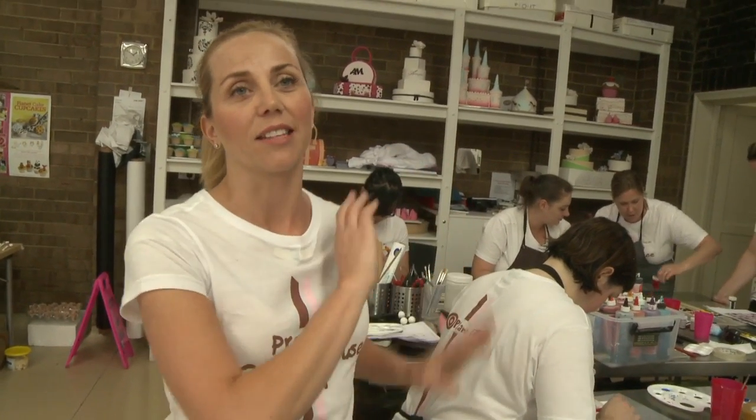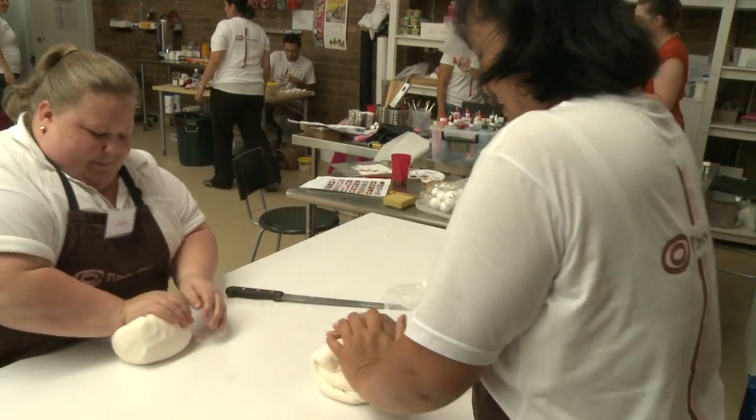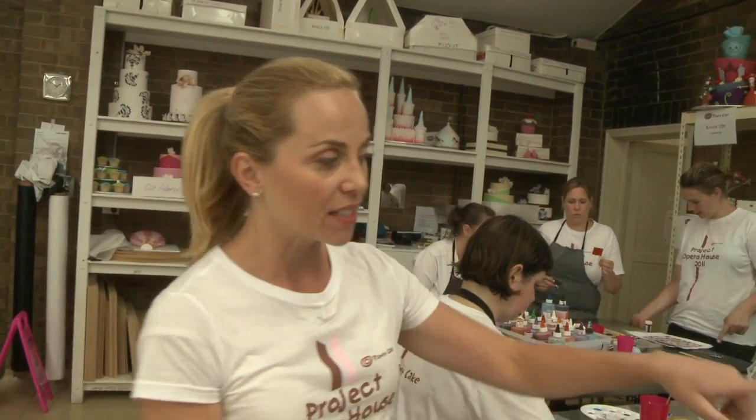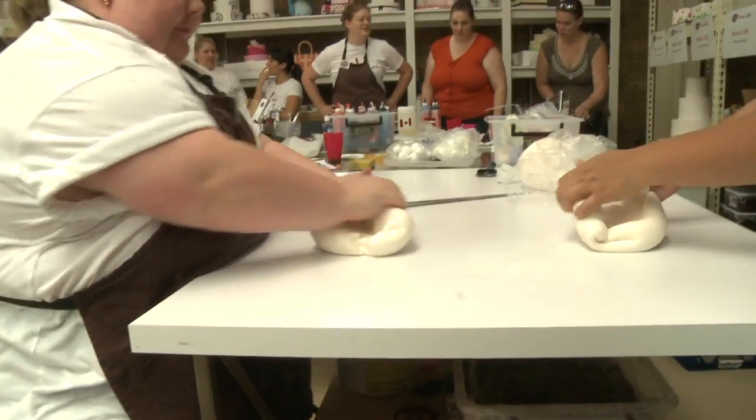We've got both teams here at the moment — the tenors and the sopranos, that's what the teams are called. And they're busy kneading icing. We've got to go through kilos and kilos of icing. This is the real back-breaking work — this is what gives you RSI as a cake decorator. I'm on a mission.